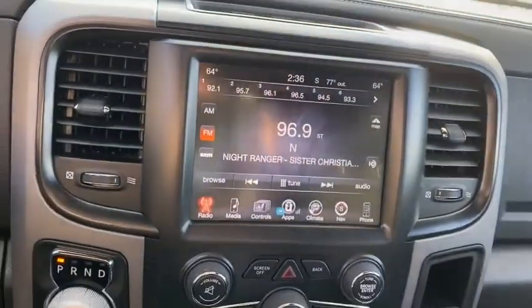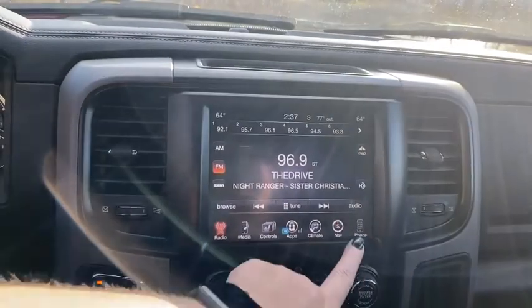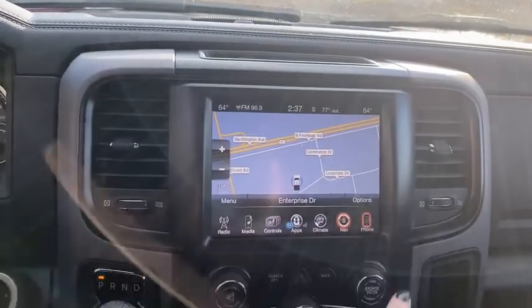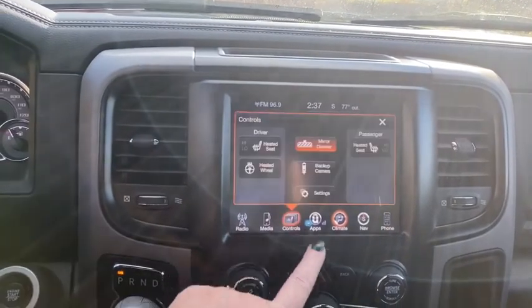Auto dimming rear view mirror, keyless start, center armrest, security system, heated steering wheel, compass, heated front seat, power windows, electronic stability control, trip computer, and fog lights.